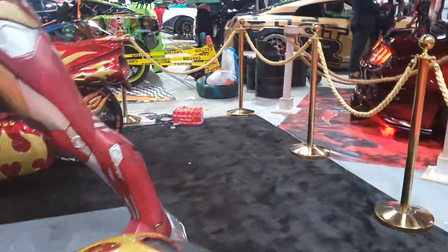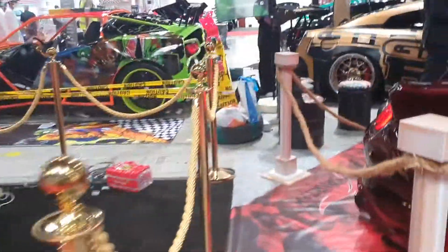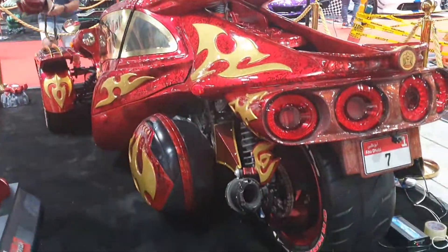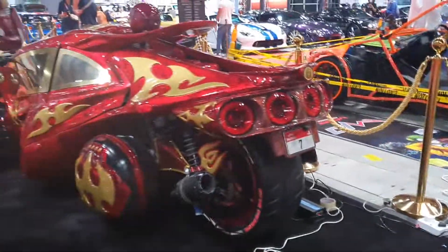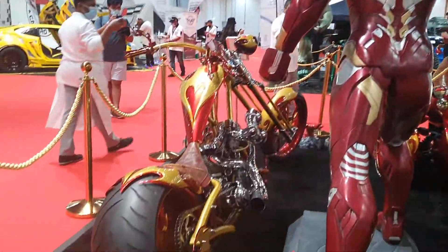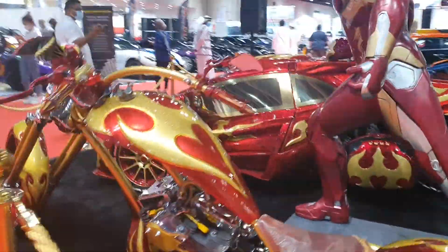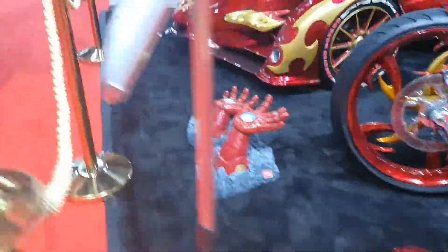I've been searching for the T-Rex trike for years because it looks so strange, but I couldn't find it. Now I've found it, but it's so modified that it looks nothing like the stock model. The unique thing about this is it's the first bike which can seat two people next to each other, instead of one behind the other like in a regular bike.